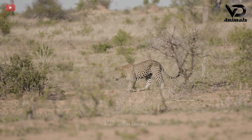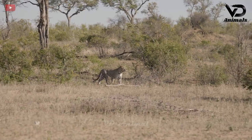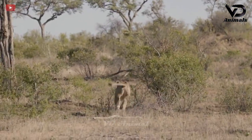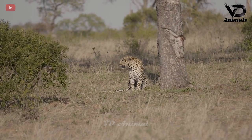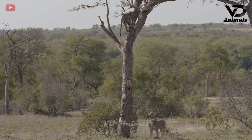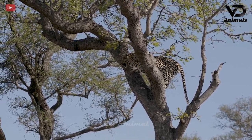A leopard is hunting and looking for prey in the grassland. From afar, it detected an animal moving towards it — the lion chasing the leopard out of its territory. The leopard seemed to have escaped but the lion had chased it. The leopard quickly climbed the tree right there to avoid the lion, because the lion is not good at climbing.